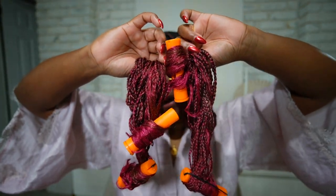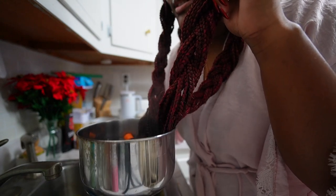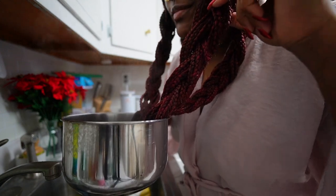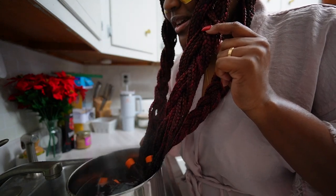My rollers are in, I'm just going to wait for the water to boil so I can dip these in. It's like a mini facial because of the steam. This is also really dangerous — I would not recommend it, so do this at your own risk.